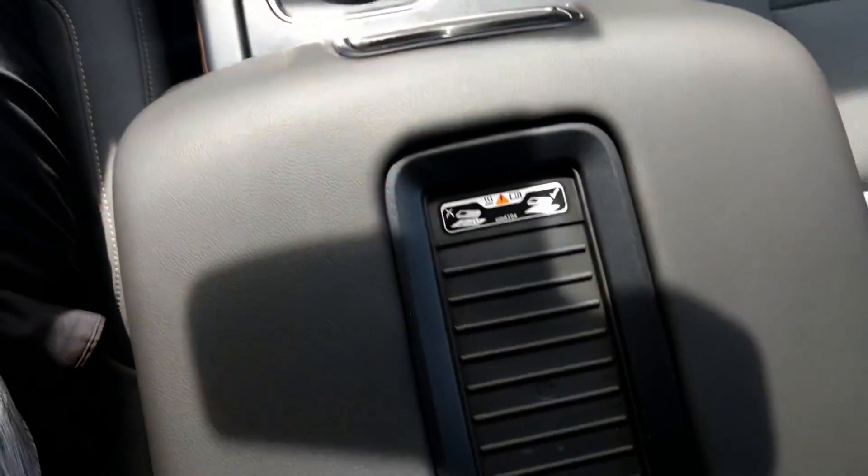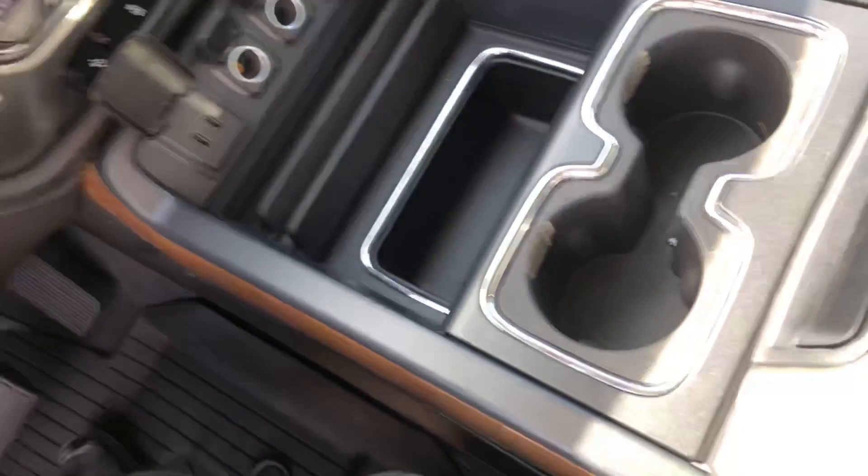Of course, your center console here. Lots of room in here for storage. So again, my name is Ryan, and I look forward to hearing from you, Linda.